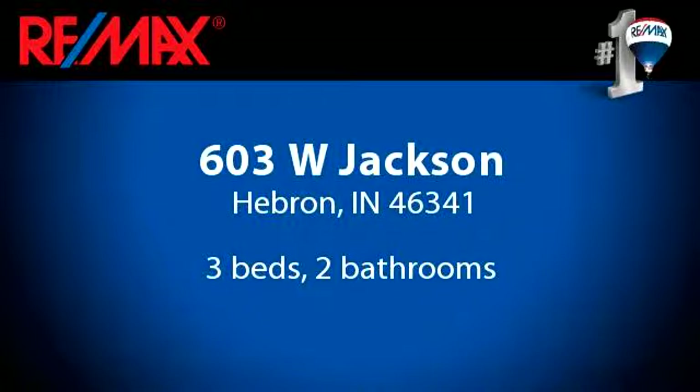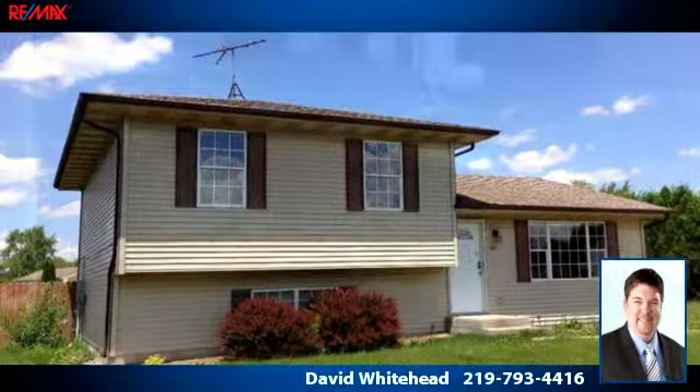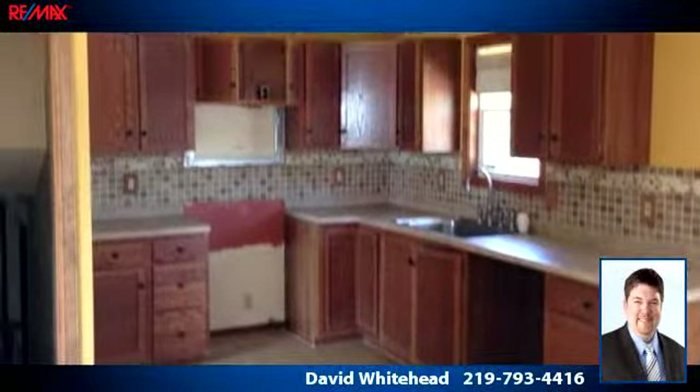You've found what you've been looking for in this lovely listing. There are three bedrooms and two bathrooms in this spacious 1,664 square foot listing.